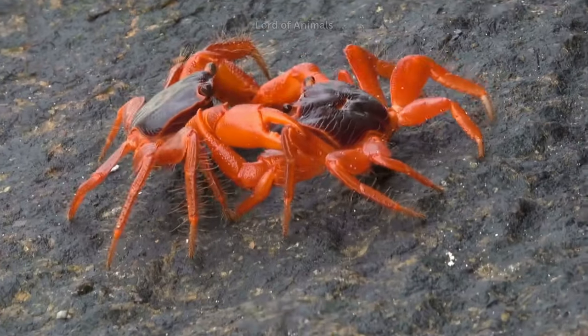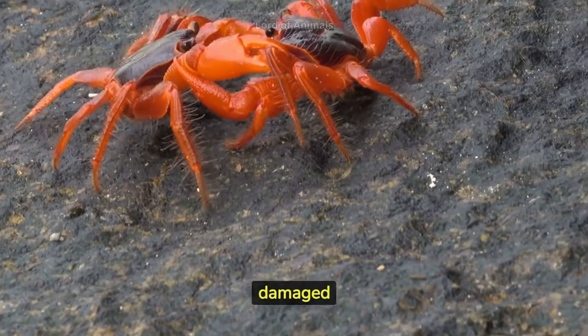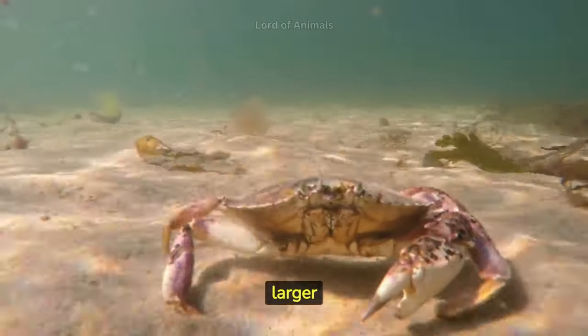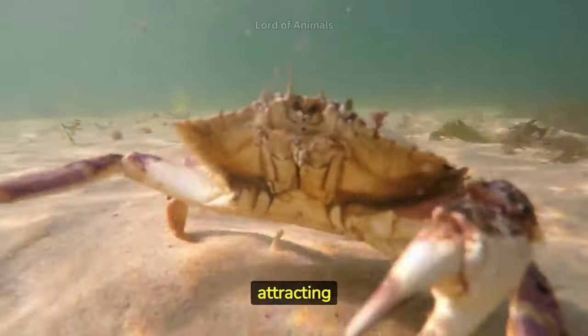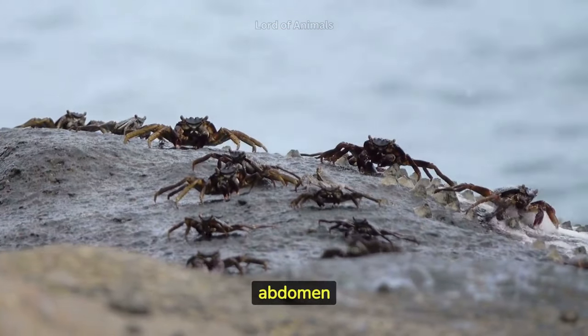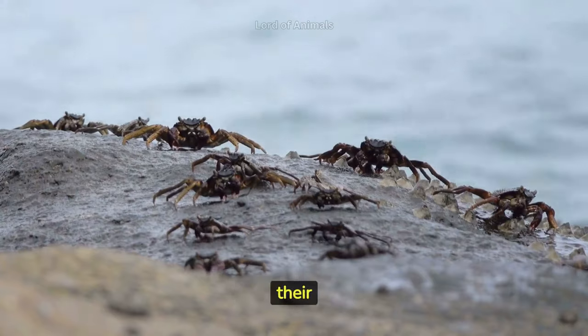Some species of crabs can regenerate their limbs if they are damaged or lost. Male crabs often have one larger claw, called the crusher, which they use for defense and attracting mates. Female crabs have a broader abdomen compared to males to accommodate their eggs.